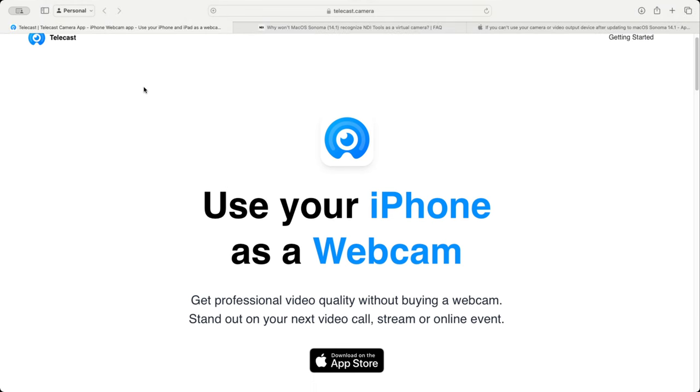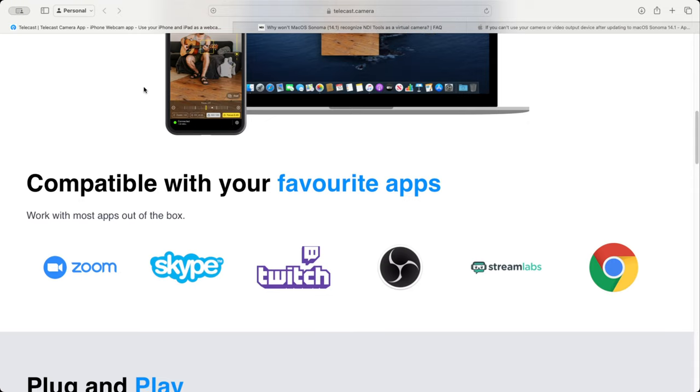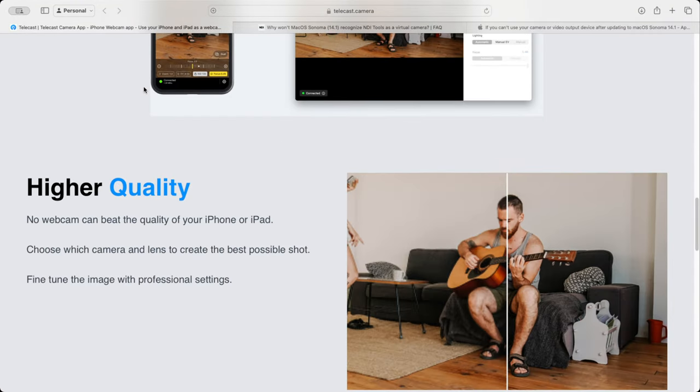...runs on your iPhone and on the MacBook, and delivers a feed directly into your Mac. That source can also show up inside of OBS, which is what we're using right here. Now I've got it working, but...